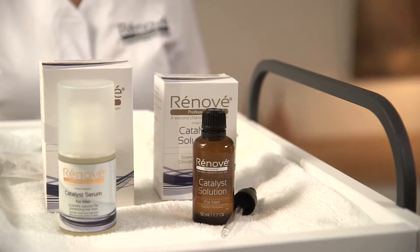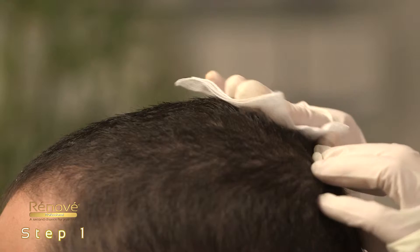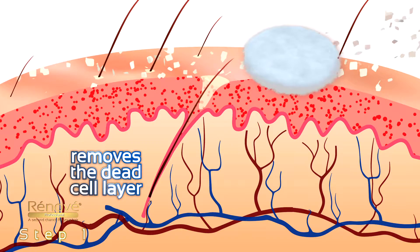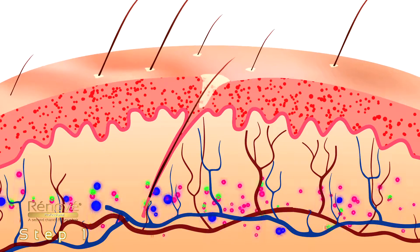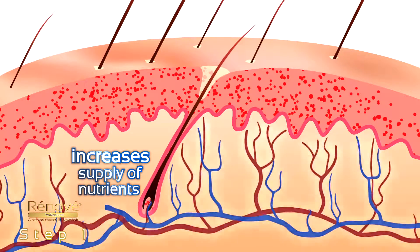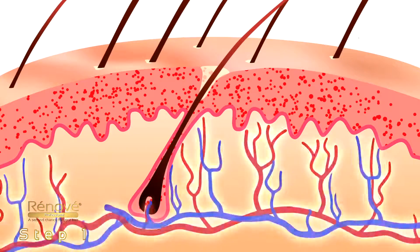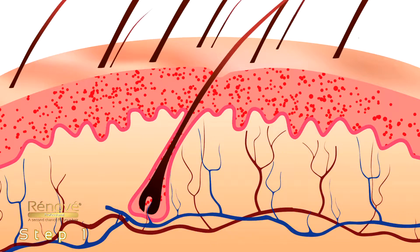Renovay's system is based on a three-step treatment. Step 1: The Renovay Catalyst Solution removes the dead cell layer, increasing absorption and cell reproduction growth. It dramatically increases the supply of nutrients to the hair roots by accelerating blood circulation, opening blocked pores, and causing new cells to move to the skin surface of the scalp.